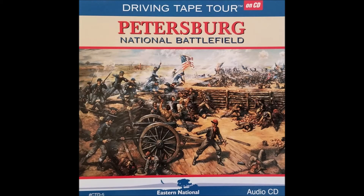Confederate Fort Gregg, named after the Gregg family upon whose farm it was built, was one of two outpost defense forts built to protect the western environs of Petersburg. The other is Fort Whitworth, located just to the north across the interstate highway, named after the Thomas Whitworth family and is accessible to the public.